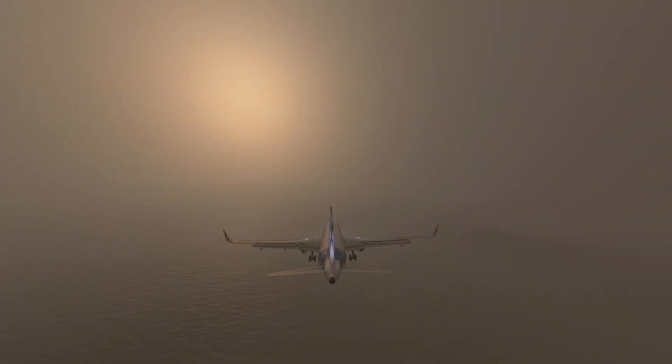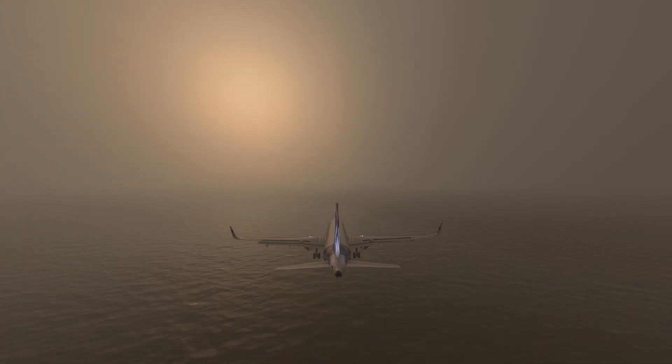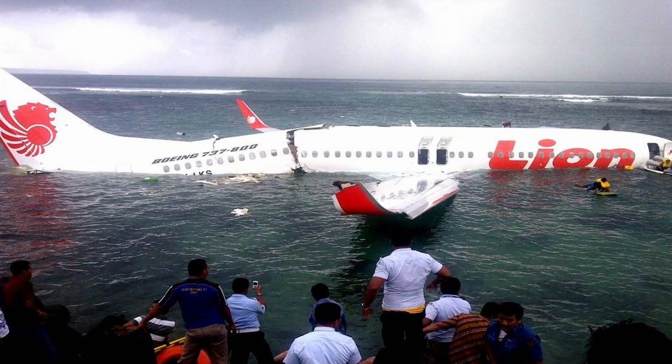Five seconds later, the radio altimeters started to count down the altitude above the ground: 50, 40, 30, 20. Only when the automatic callout reached 20 feet did the captain finally act — he called for go-around and initiated the procedure, but it was too late. The 737 contacted the ocean surface in a shallow descent, as the inertia of the aircraft brought it low enough that the landing gear touched the ocean.